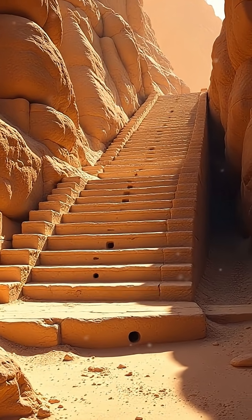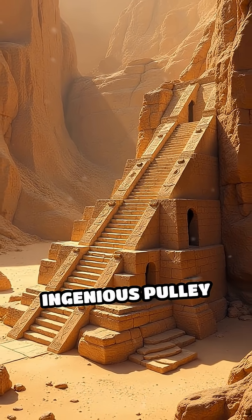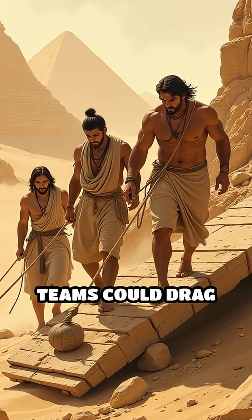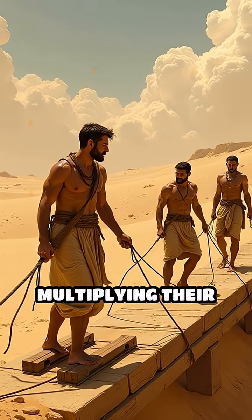Suddenly, the twist: carved staircases and post holes lined the ramp, revealing a primitive but ingenious pulley system. This counterweight technique meant teams could drag stones using friction-reducing sledges and ropes, multiplying their strength.